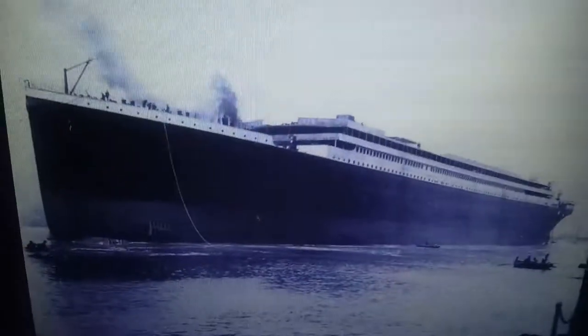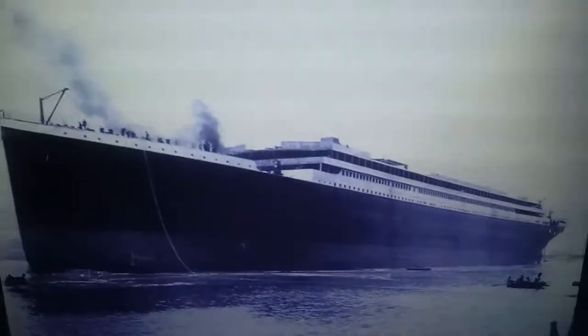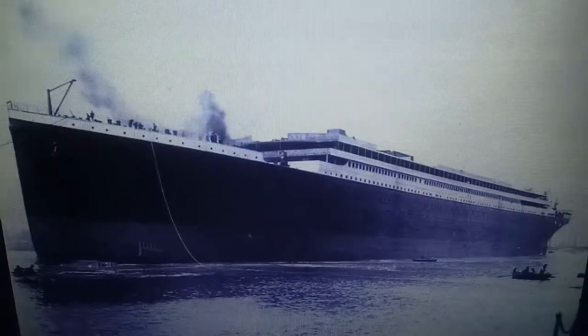Lusitania was built at John Brown, the shipbuilding company, on the Clydebank River, and was built from 1904 to 1907, so she was built within three years. Titanic was built at Belfast, Northern Ireland, from 1909 to 1912, so she took about three and a half years to be built — slightly more than Lusitania.